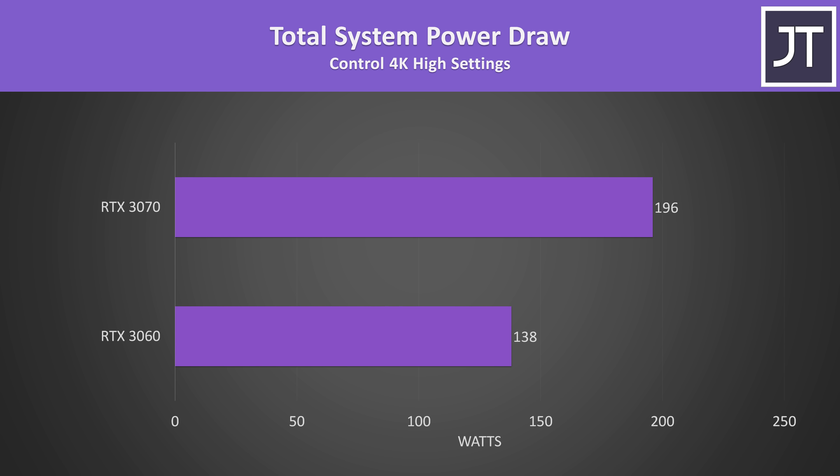I've compared the total system power draw from the wall with both laptops running Control at 4K max settings with an external screen. The 3070 machine was drawing about 42% more power, though in this game at 1440p it was also offering a 45% boost to average frame rate. Given Control was more of an outlier in the FPS tests, I'd expect most other games to require more power relative to their FPS improvements on the 3070.